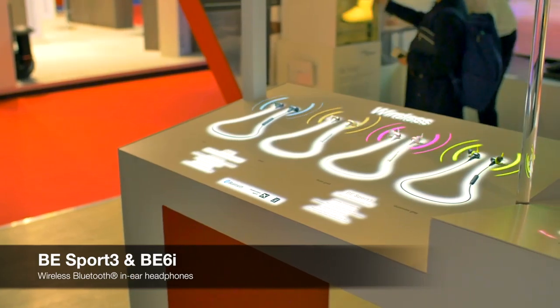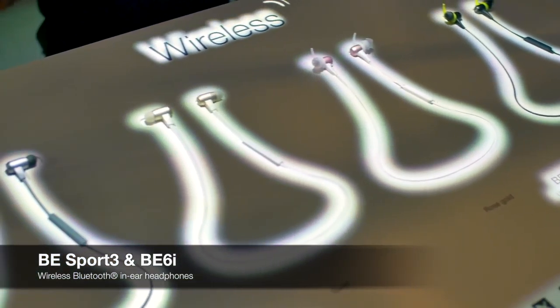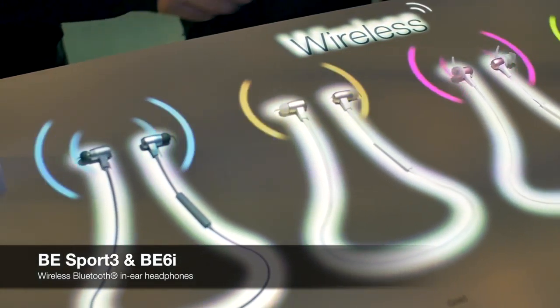In this point-of-sale solution we are showing our range of audio products, most notably our B Sport 3 and our B6i.